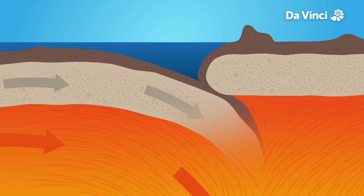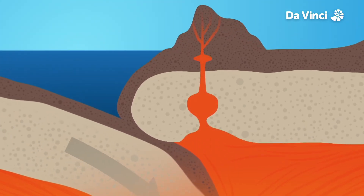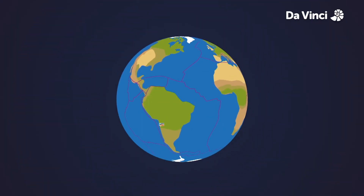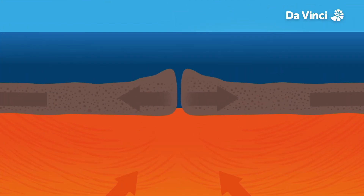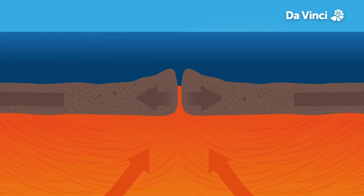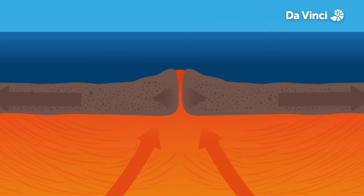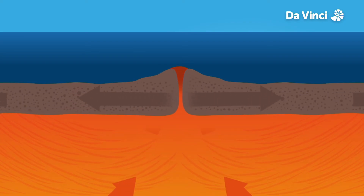But the liquid magma can return to the surface at another place — a volcano is born. When two oceanic plates move apart, the seam is called an ocean ridge. Magma from inside the Earth escapes here, driving the plates further apart and making them grow.